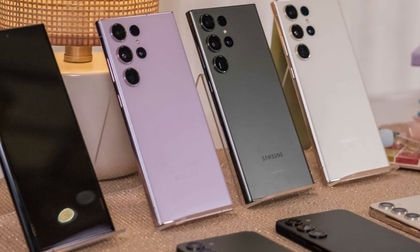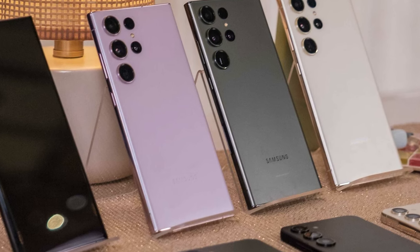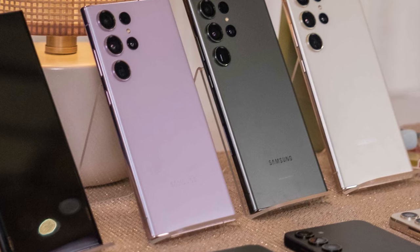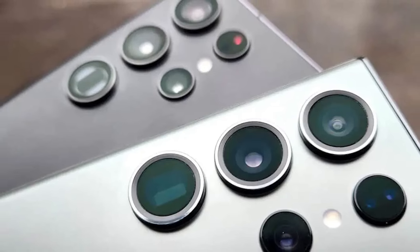Regarding design, leaks suggest similarities to the Galaxy S23 series, but there are new color options. Violet, yellow, gray, and black are available across all S24 models, while the Ultra versions bear titanium labels, hinting at a rumored titanium frame instead of aluminum.